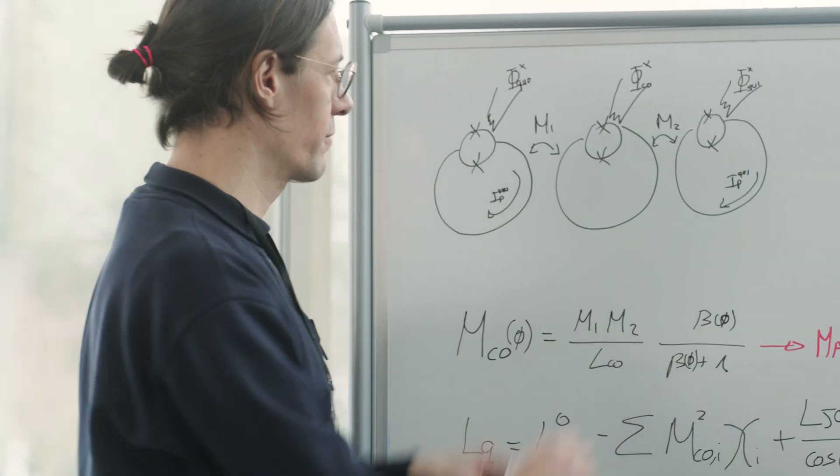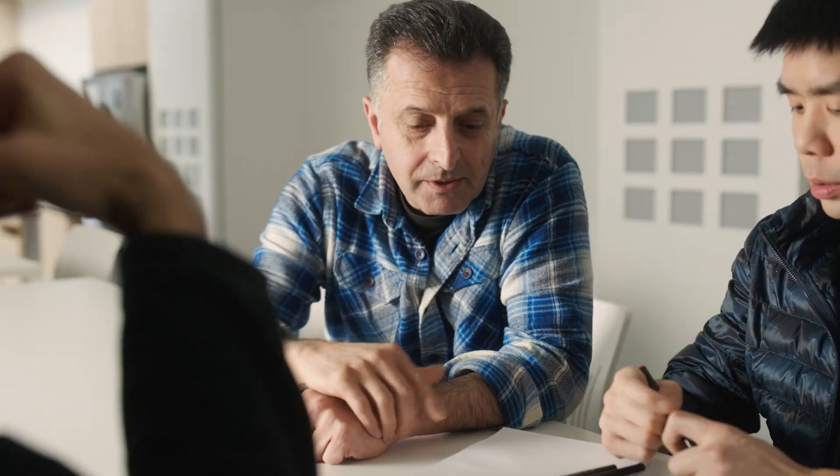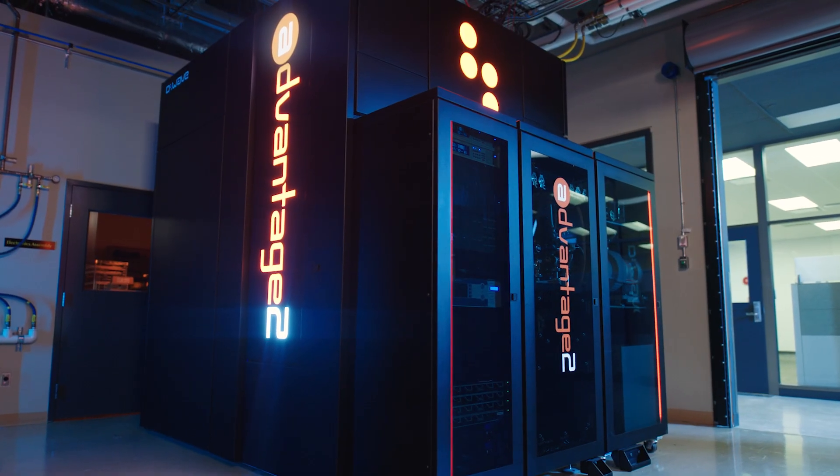At D-Wave, we're helping customers realize value from quantum computing right now, and we believe the Advantage 2 system represents a remarkable achievement in delivering on that mission.